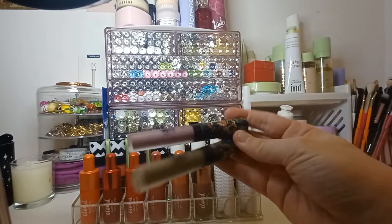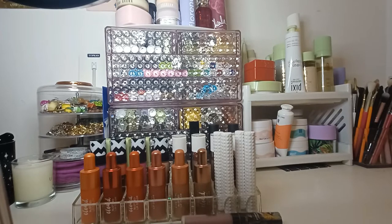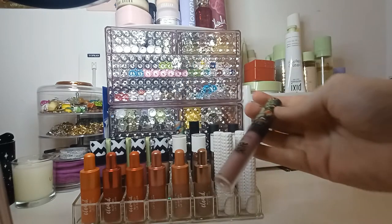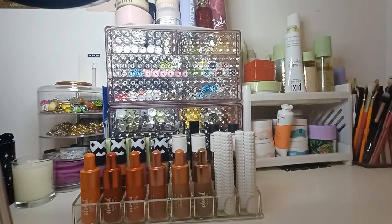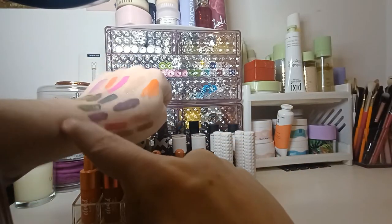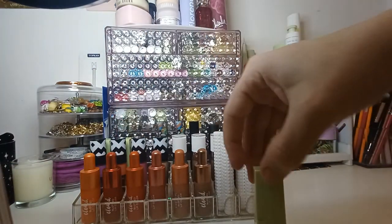The next two are by LA Splash from the Classic Horror Collection. I think this shade is quite similar to the Zoeva one I just showed. This one is called Monster and this one is called Mina. One is more grey and one is more green. And then the last ones in here are by Pixie.